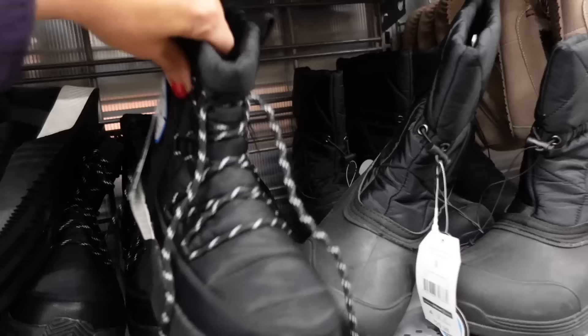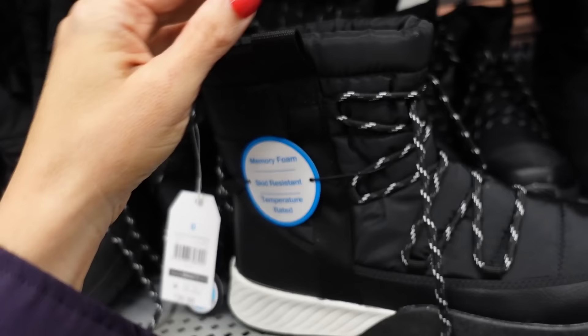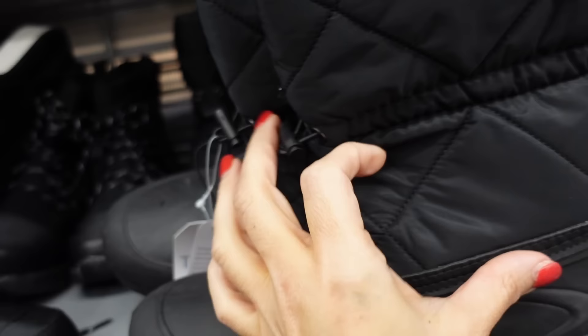Also seeing new snow boots from Time & True. So these have that rounded toe, puffer style material, completely lined with felt fleece — they're temperature rated and skid resistant at $39.98. They also have ones with a nylon material with a toggle and a rubber bottom for $29.98.